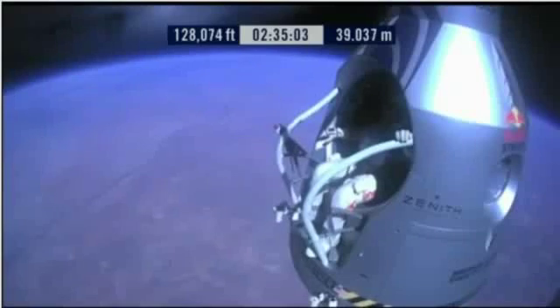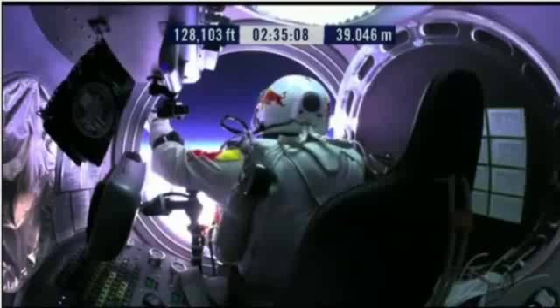Your chute's OK, Felix. I say it again. Item 31: Your chute integrity is checked. Your parachutes are not deployed.